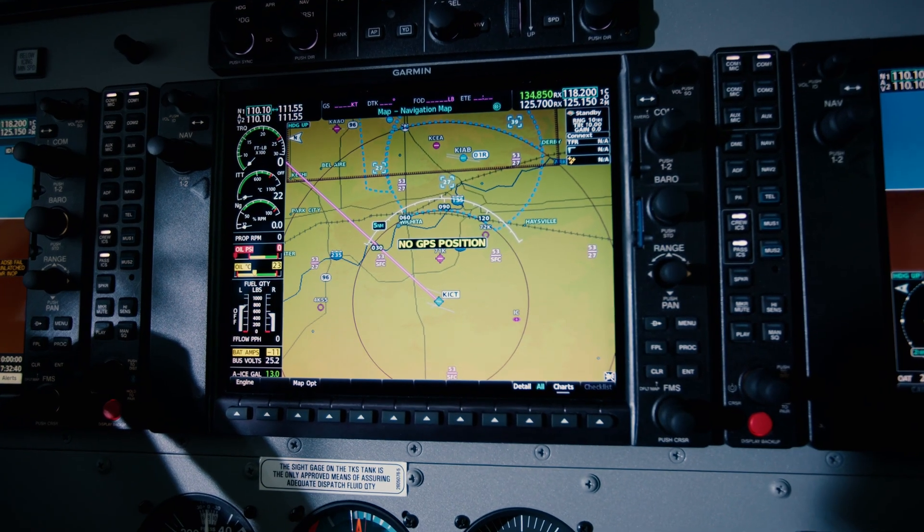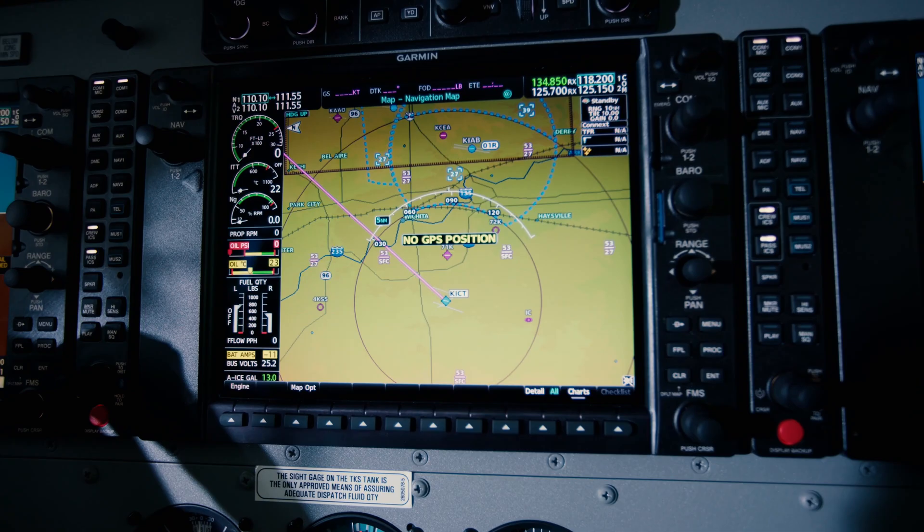One of those enhancements is faster startup times, so you're not having to wait any length of time for the AHRS to align and you're ready to go and fly much sooner. Additionally, faster processors mean that when you're panning in and out on the MFD and ranging in and out, the speed at which those maps are brought up is much faster.